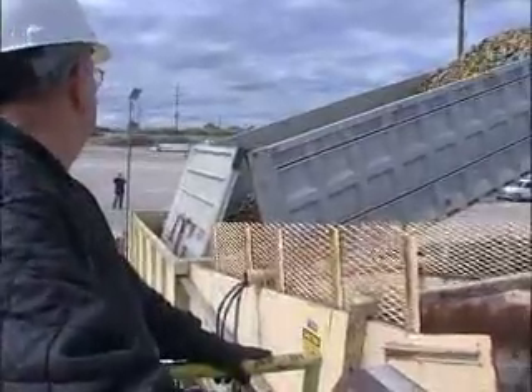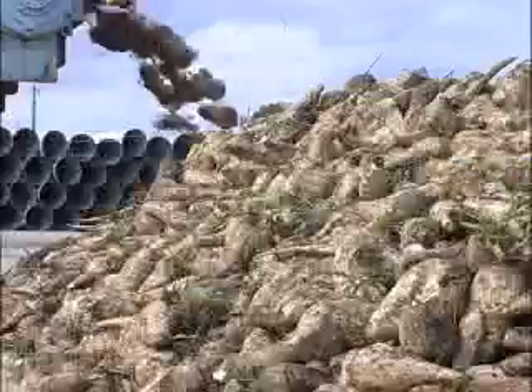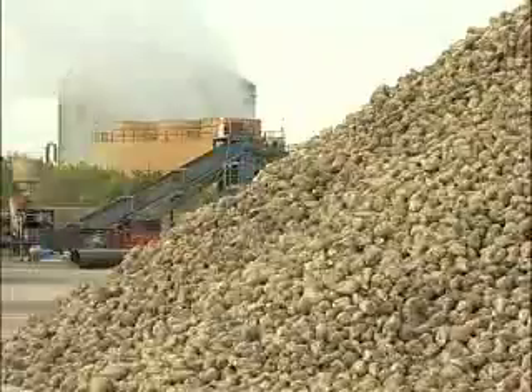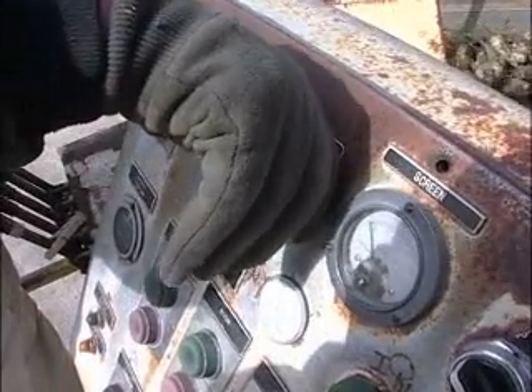Truckloads of beets are dumped into a piler. The piler cleans the beets and makes a 20-foot-high mini-mountain of sugar beets. Over a season, more than 3.8 million tons of beets will move through the factory — a major economic engine in this part of Michigan — with a $350 million direct economic impact to the cooperative itself and about a $900 million indirect economic impact to the state of Michigan.